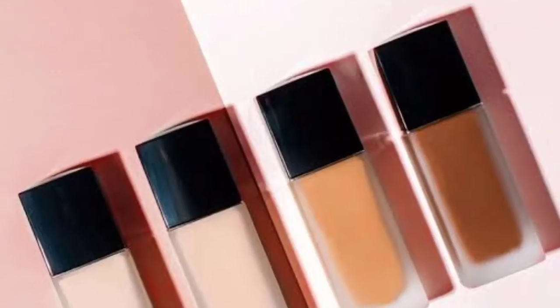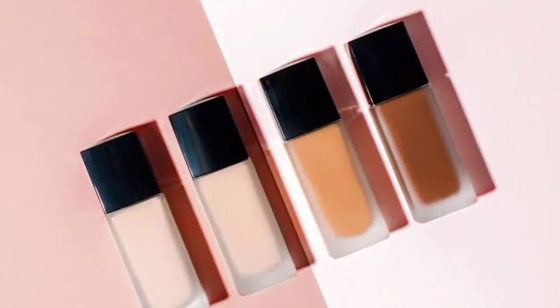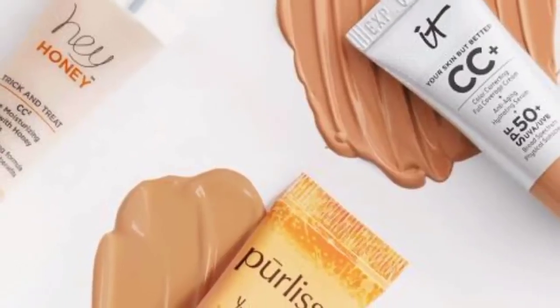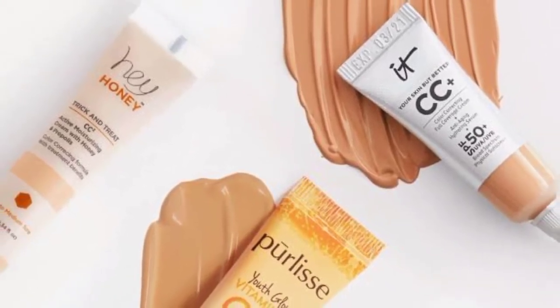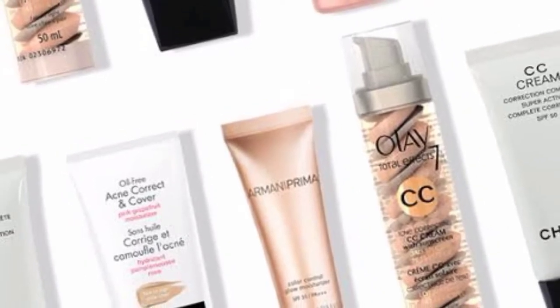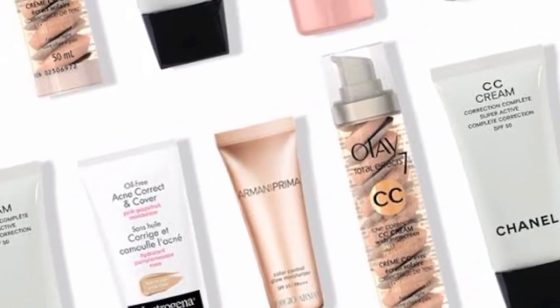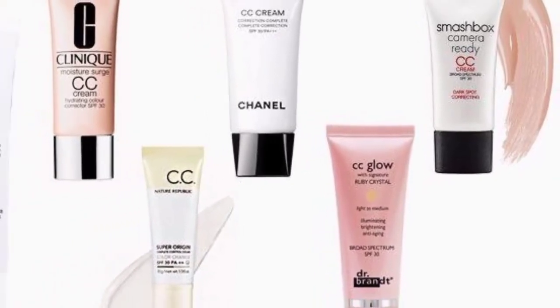CC cream is also good. If you have discoloration or redness, you can use CC cream for its color-corrective qualities. It provides better color balance. CC cream works similarly to BB cream, but if you need more color correction, you can also use a color-corrective primer.